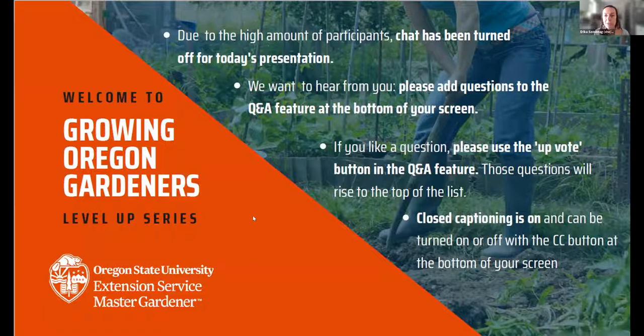Welcome everyone. I have three o'clock, so we are going to go ahead and get started. You're joining us today for our Growing Oregon Gardeners Level Up Series webinar talks. Today we have gardening with native plants for pollinators. Welcome.